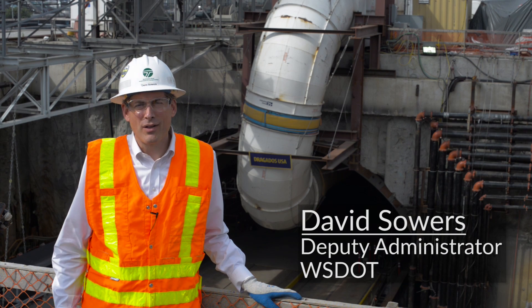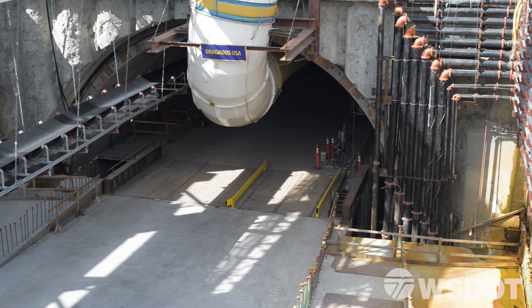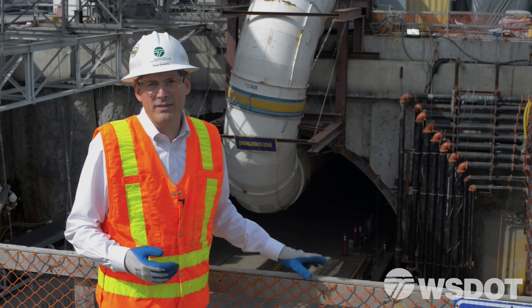I'm standing outside one of the largest diameter bored tunnels in the world. Behind me is a double-deck roadway under construction inside that very tunnel. Now let me take you inside and show you how a road and a tunnel can be built at the same time.